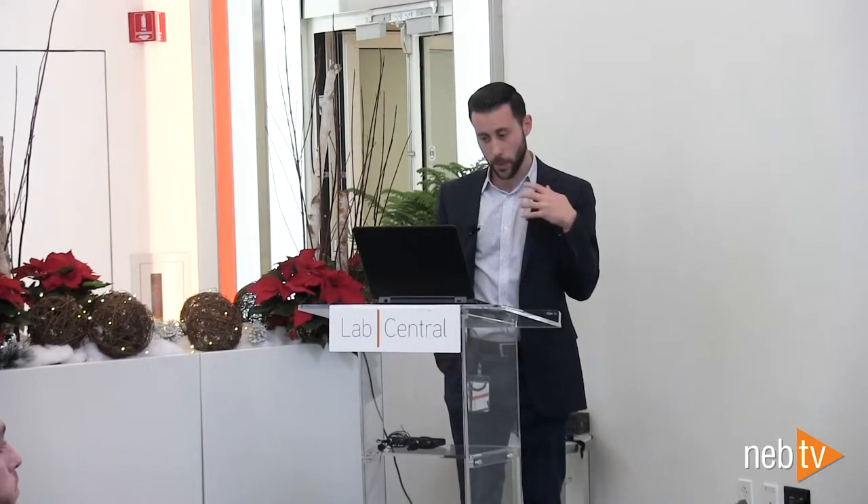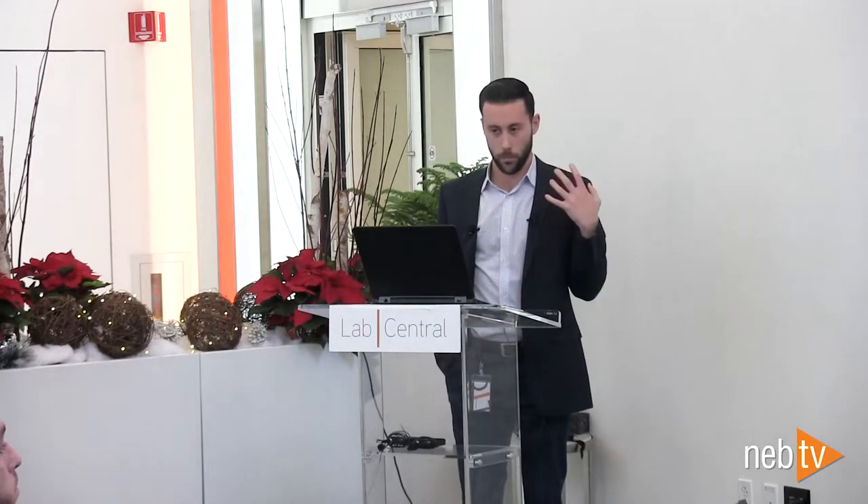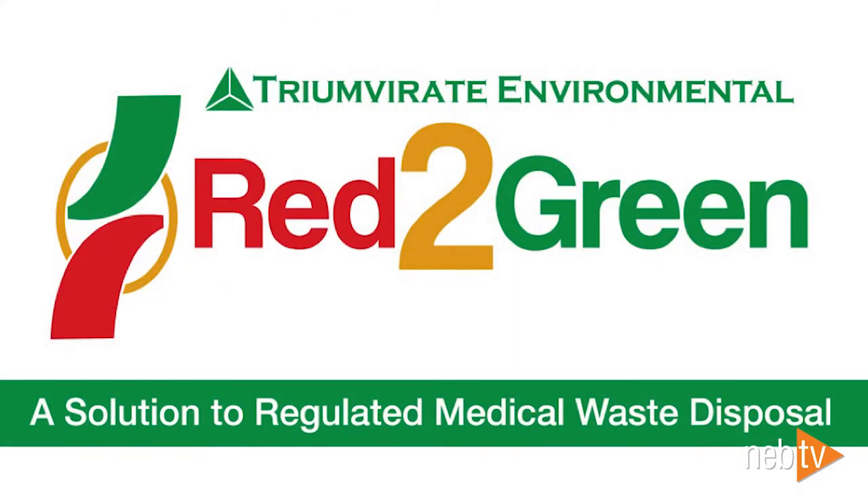These are the standard ways of handling this material and they've been around for decades. It's a dirty, not glamorous way to handle it — but it was the only way. At Triumvirate, we look at waste streams from the point of generation. We don't just look at whatever waste is kicked out on the loading dock ready to be taken away. We really analyze things from that point of generation, and we knew there just had to be a better way than how it had typically been handled — and so here comes the Red to Green concept.